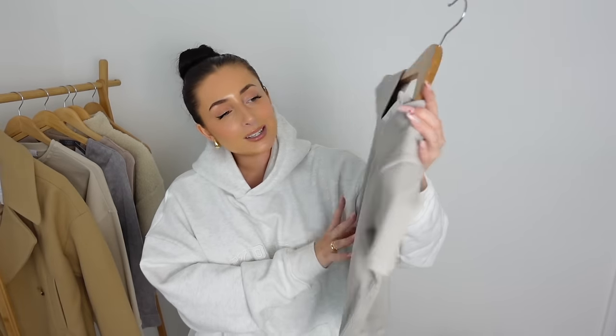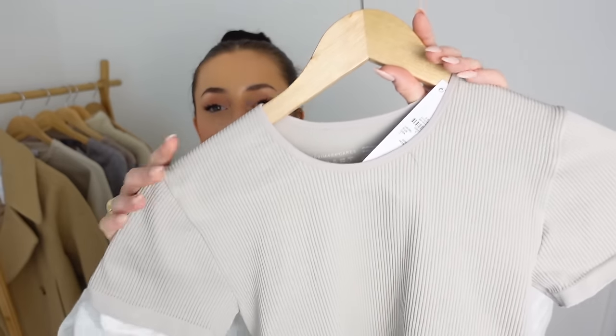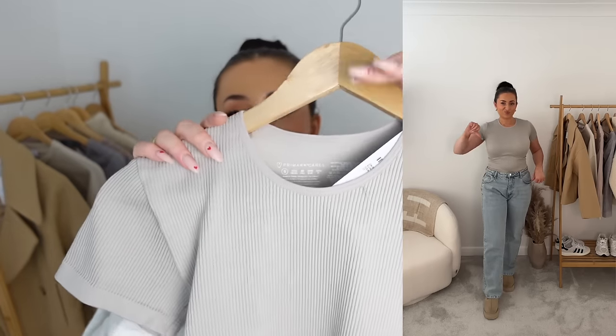Next up in that same range we have another bodysuit — size small and this was £7. It's like a taupey, warm grey sort of tone. Really really soft, super stretchy, and again it's in ribbed fabric with a high neckline. I have to be honest — I'm not really a fan of bodysuits anymore. I used to love them but for some reason I do prefer a cropped top now. There's something about a cropped top that just sits so nice with a pair of jeans. But it's just a nice basic piece.